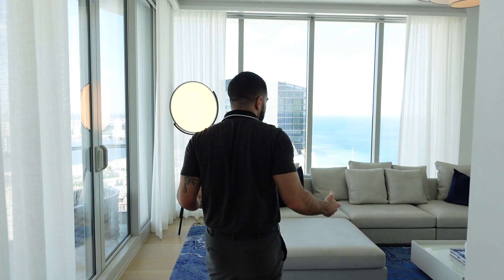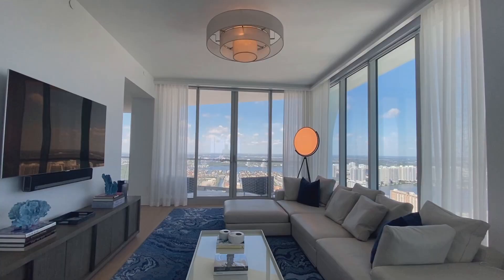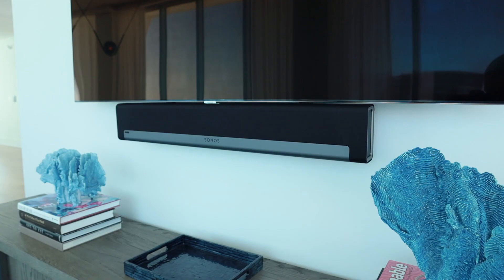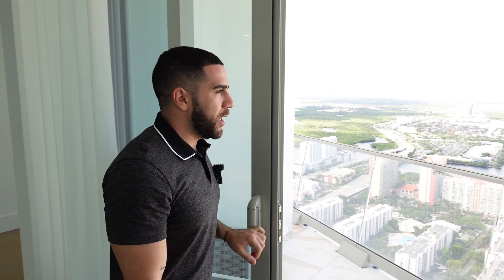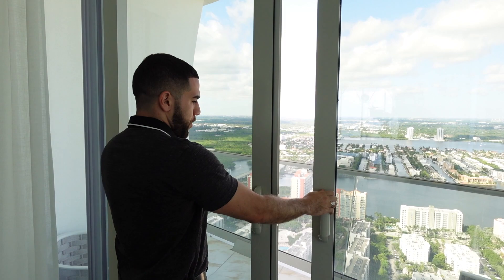All right, second floor. We're going to start on the right with the upstairs entertaining room. Just like downstairs, there's a comfortable couch, a TV on the wall, views all around, and custom light fixtures. Sonos surrounds the whole place. There's a balcony right off to the left looking more inward into the city, but still a great view — leave it open while you're entertaining.